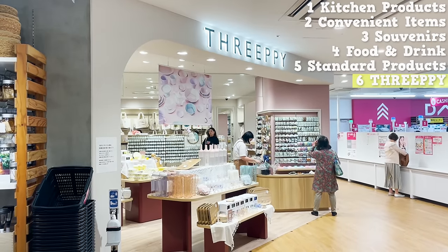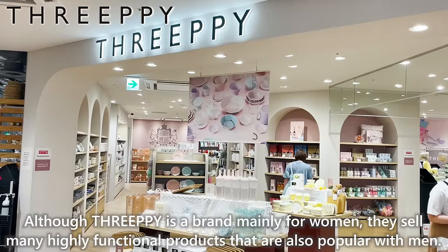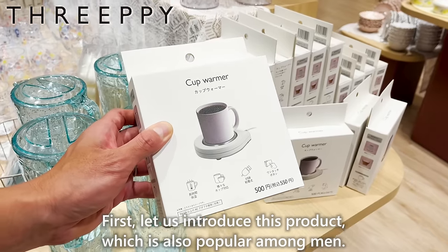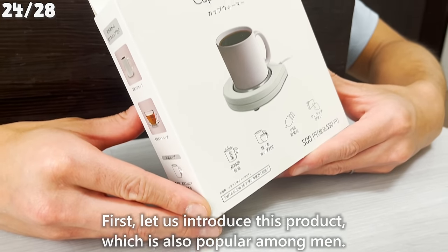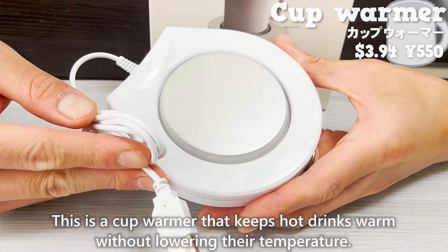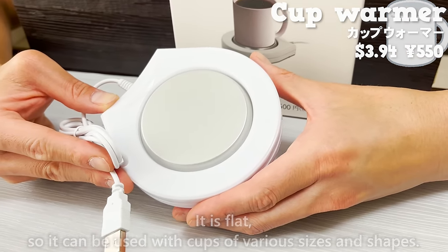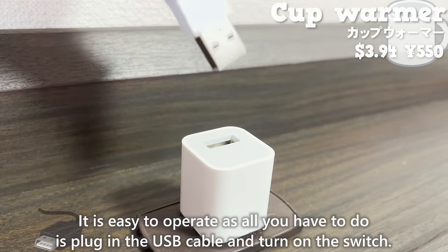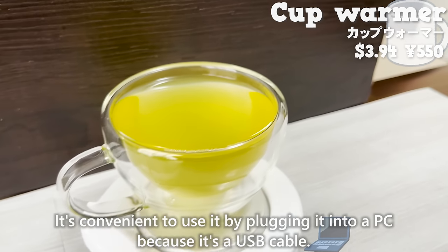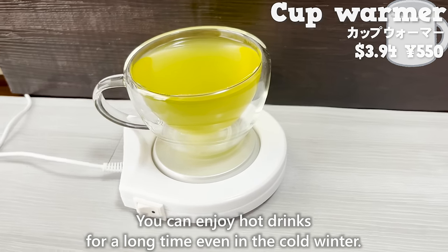The last brand we would like to introduce is 3P. Although 3P is a brand mainly for women, they sell many high-functional products that are also popular with men. First, let us introduce a cup warmer that keeps hot drinks warm without lowering their temperature. It is flat, so it can be used with cups of various sizes and shapes. It is easy to operate — just plug in the USB cable and turn on the switch. It's convenient to plug it into a PC, and you can enjoy hot drinks for a long time even in the cold winter.